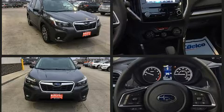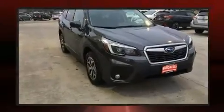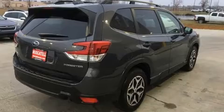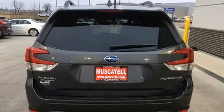Subaru prioritized fit and finish as evidenced by one-touch window functionality, adjustable headrests in all seating positions, a trip computer, an outside temperature display, lane departure warning, and the power moonroof opens up the cabin to the natural environment.